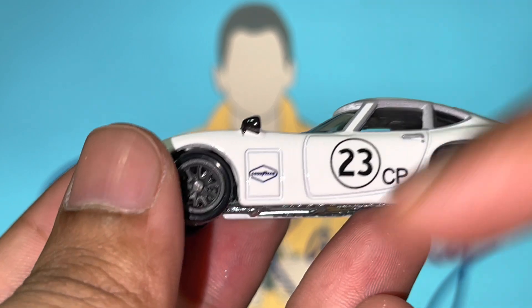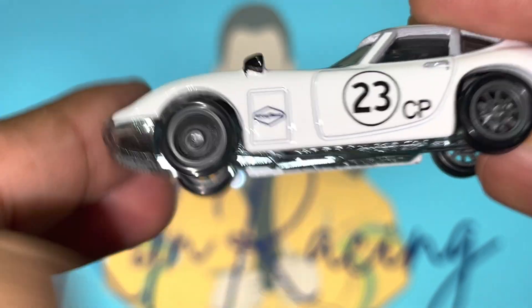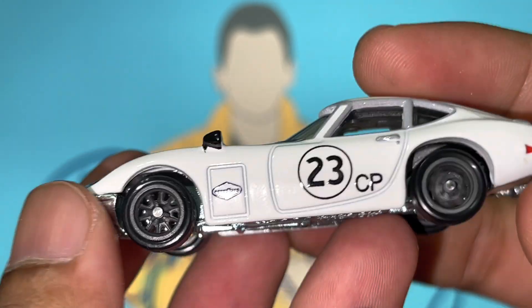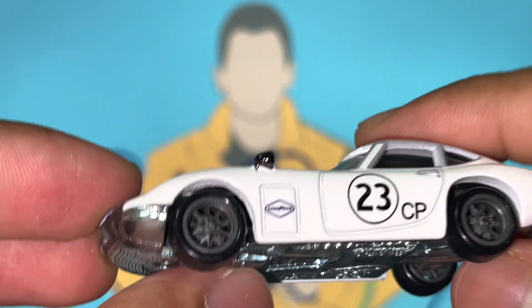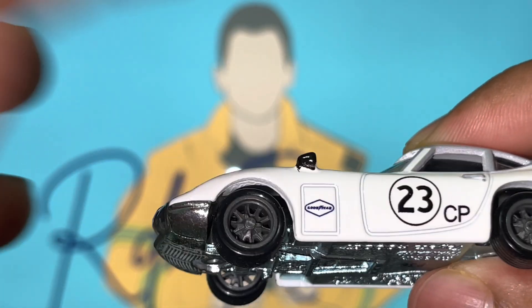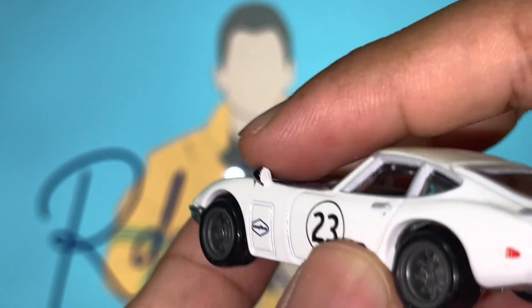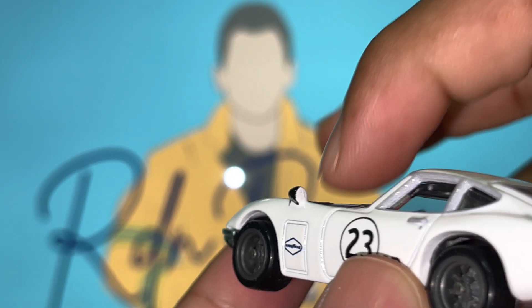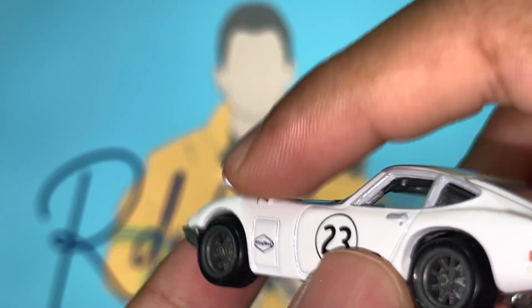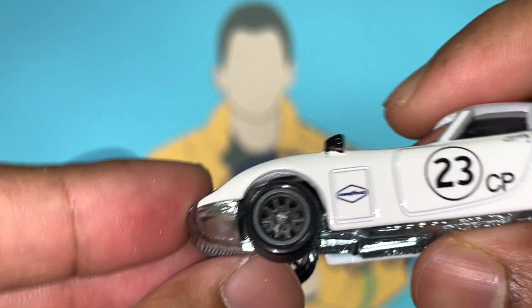Looking at the left side of the vehicle, we've got the Goodyear decal, the number 23, CP, the doors, and the wheels looking amazingly well once again. I think recently Hot Wheels have done a really good job with their premium lineup - a lot of details and attention to the wheels. Massive shout out to them. The wing mirrors are nice, though I feel it would have been better if they'd painted them or added some detail to mimic the glass, which would have added that much more detail. But I'm not complaining - this is a really nicely well-done car.